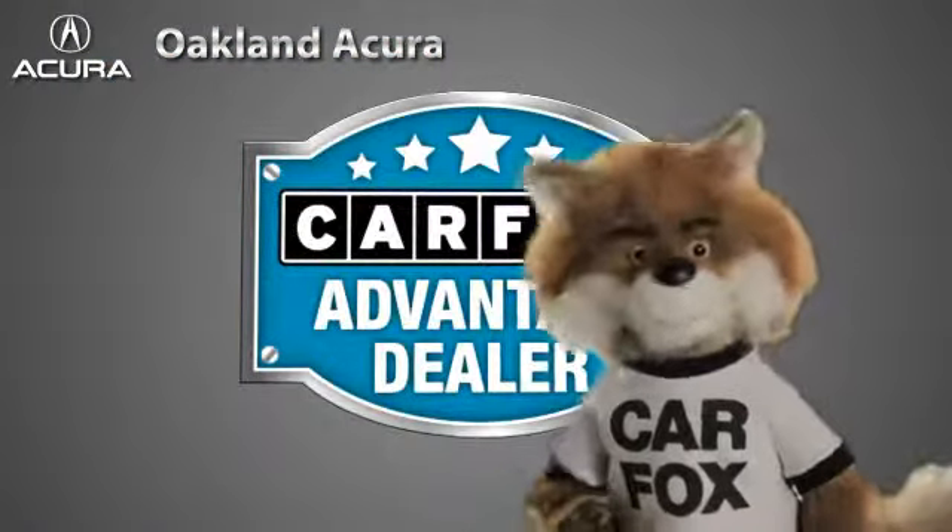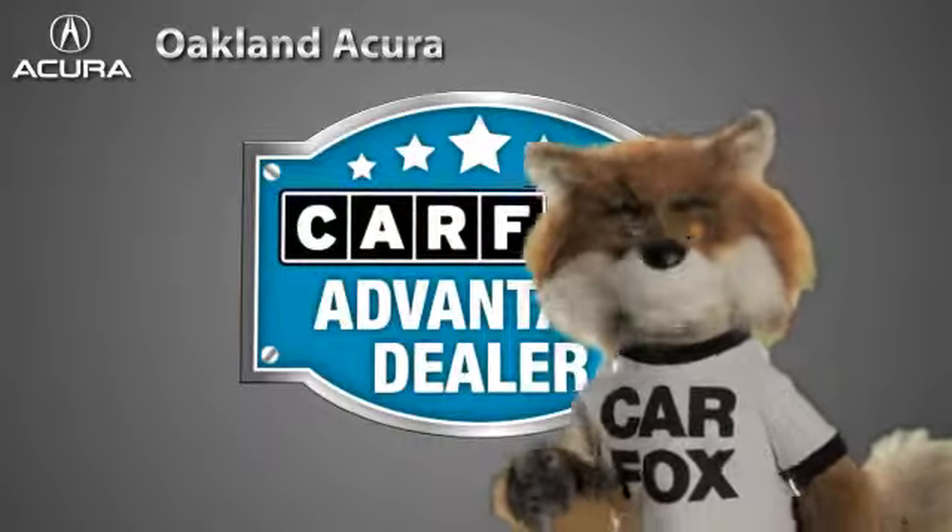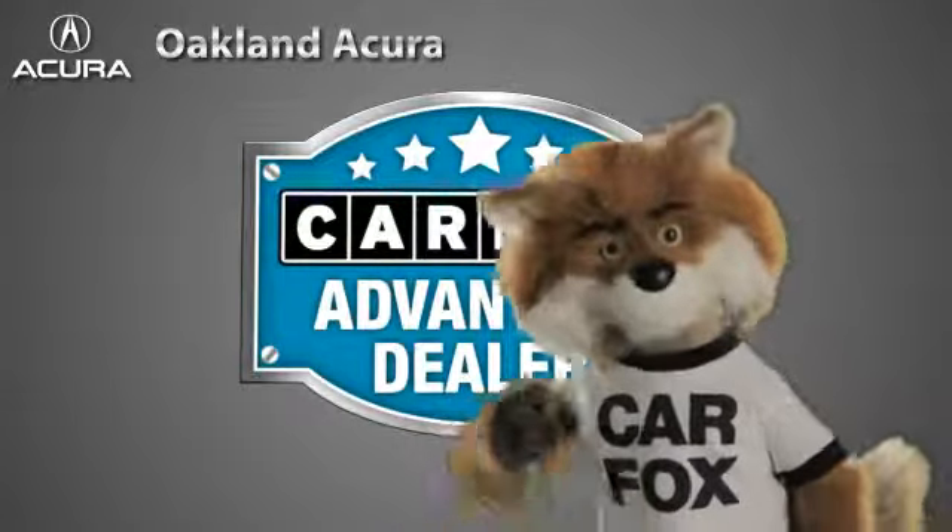Just say, show me the Carfax at Oakland Acura, a Carfax Advantage dealer.